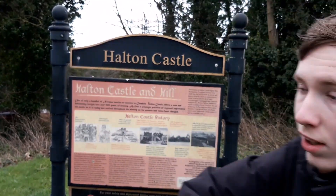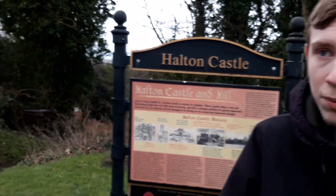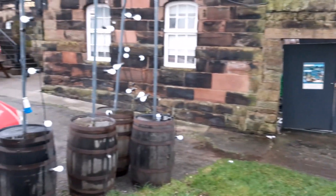Welcome back to All The Castles, the show where we visit all the castles in the UK. Today we're here at Halton Castle, which is connected to a pub which we'll probably be visiting later. Hopefully.